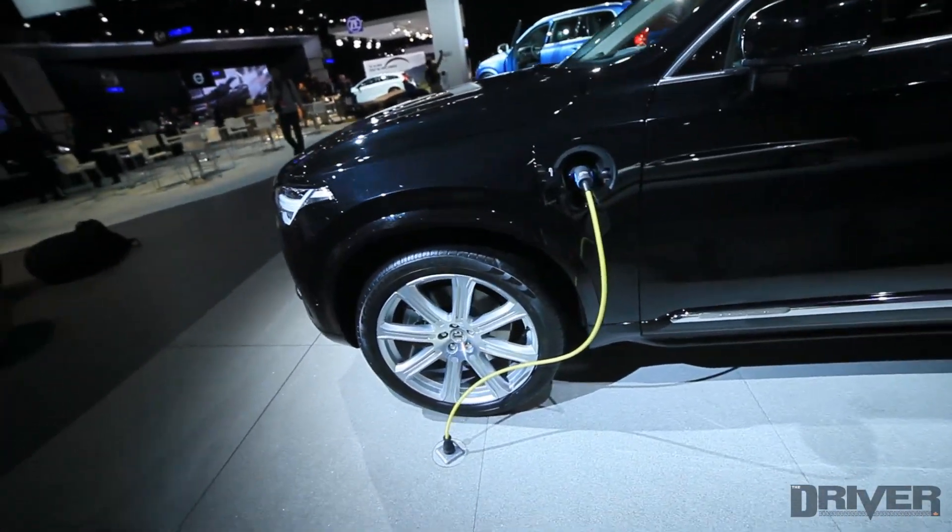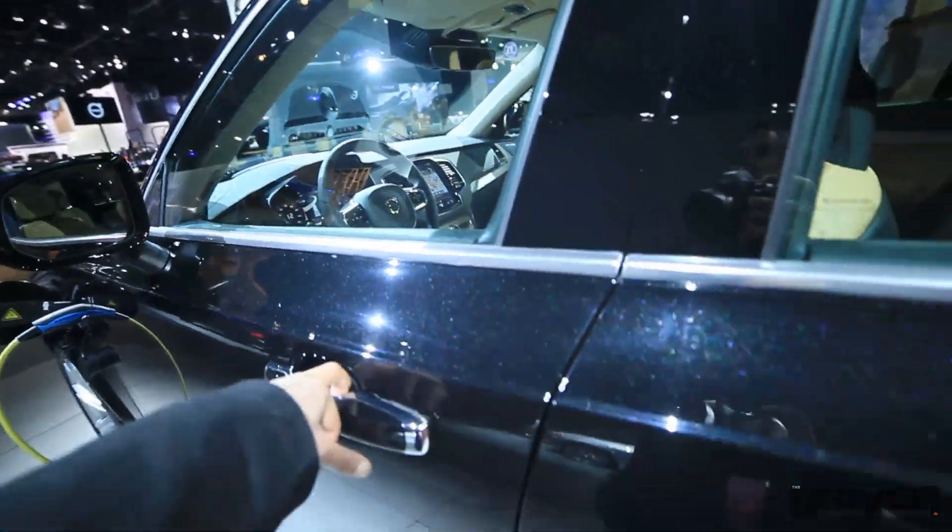There are fog lamps as well. This one seems to be a plug-in version. Let's go inside and have a look.